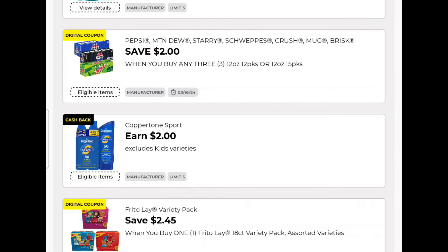Any Day Deal number one is the three Pepsi 12-packs, 3 for $15. A $2 coupon comes off, leaving you $13 out of pocket.